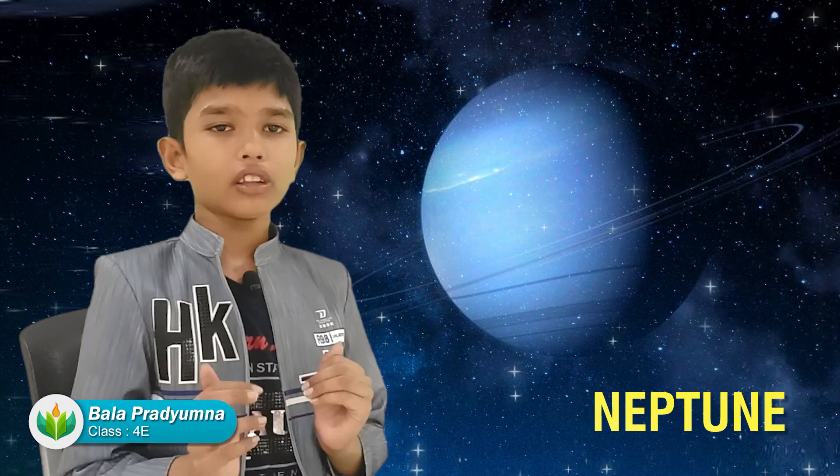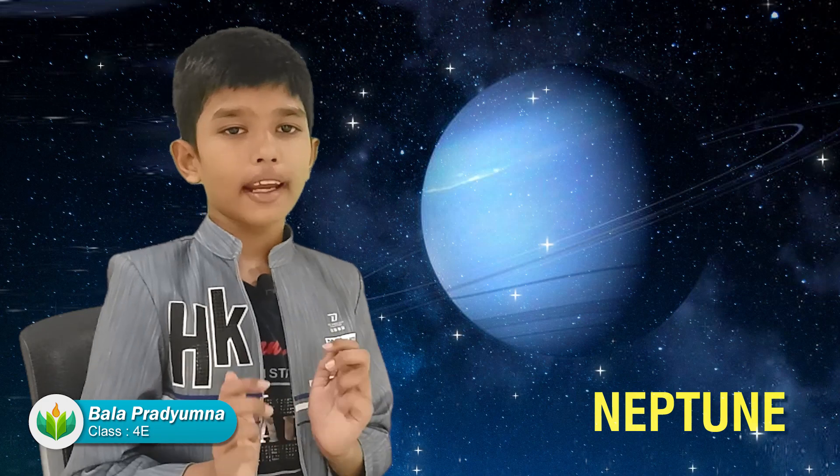Neptune is the farthest planet in the solar system. It is a very windy planet and it is home to one of the strongest and largest storms. That covers the eight planets.